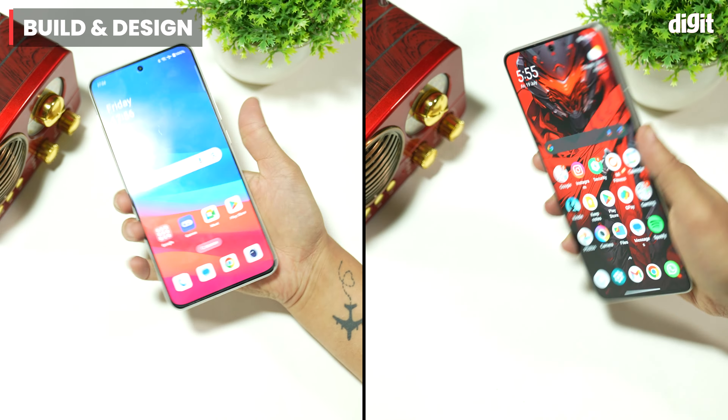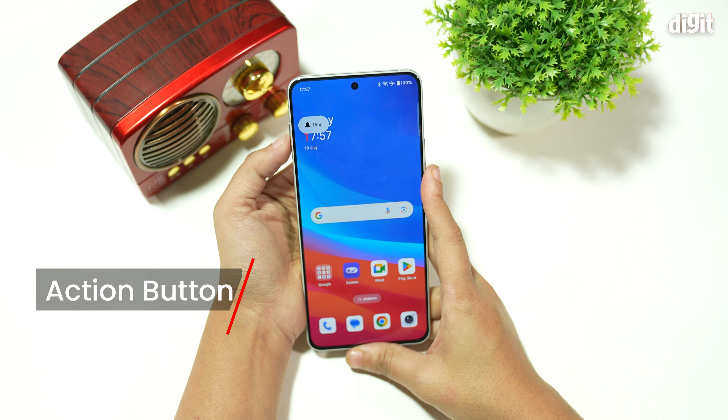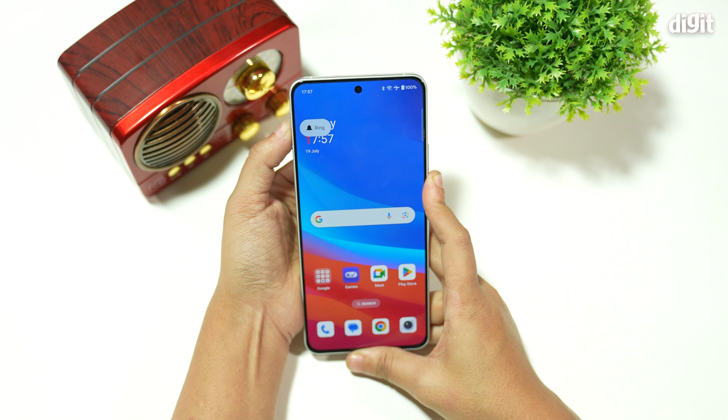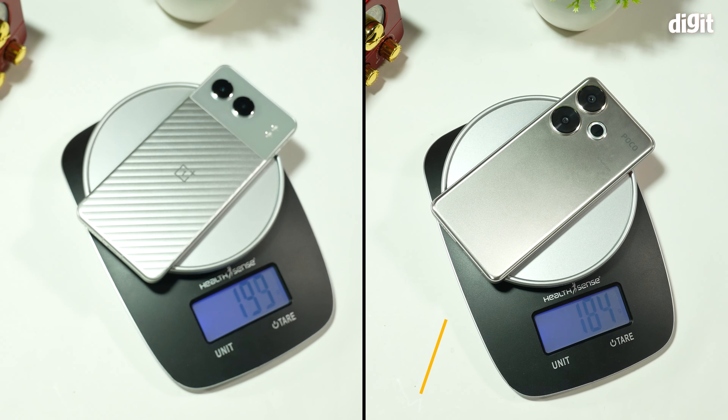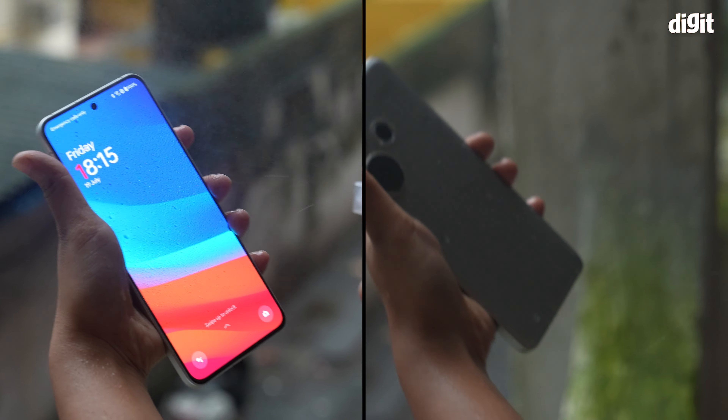The POCO F6 and the OnePlus Nord 4 have a good in-hand feel, but the OnePlus Nord 4's aluminium body feels more premium and classy, though it is more slippery than the POCO F6's plastic back panel. The action button is super satisfying and tactile, and of course you don't get that on the F6. While both phones are 8mm thick, the F6 is lighter and you can actually feel that. The OnePlus Nord 4 has a better IP65 rating, though.